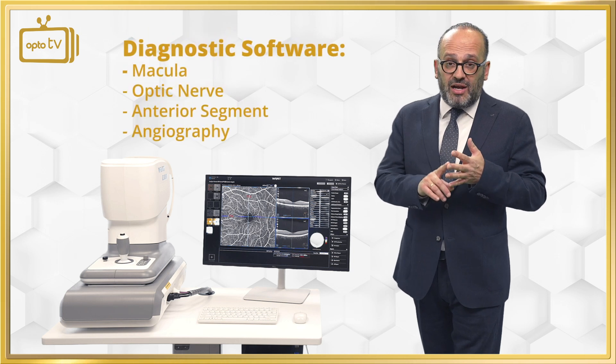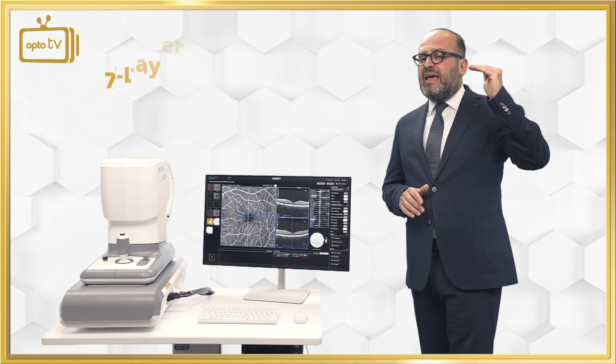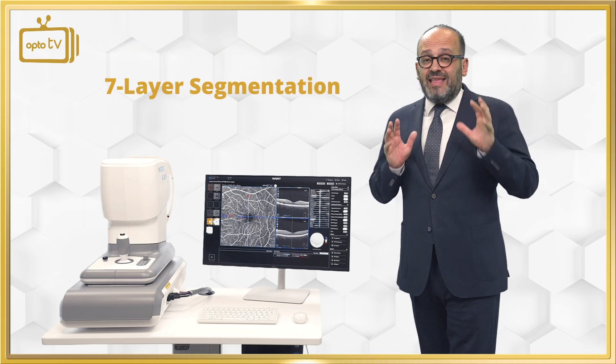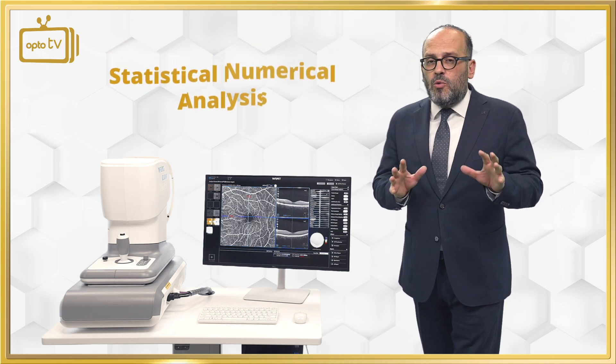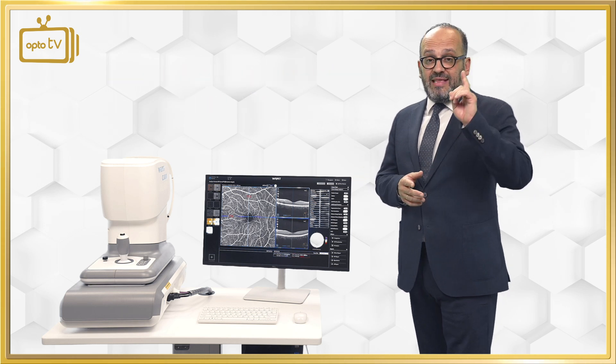It covers optic nerve, anterior segment, angiography — and not a simple angiography. It features seven-layer segmentation and statistical numerical analysis which gives all the information to the doctor for every pathology.